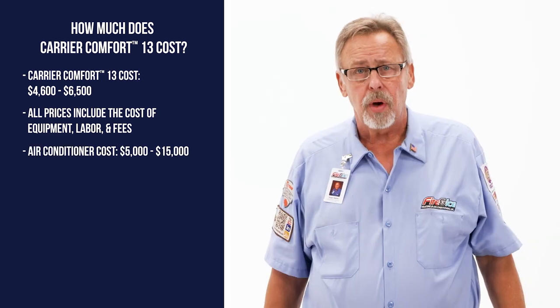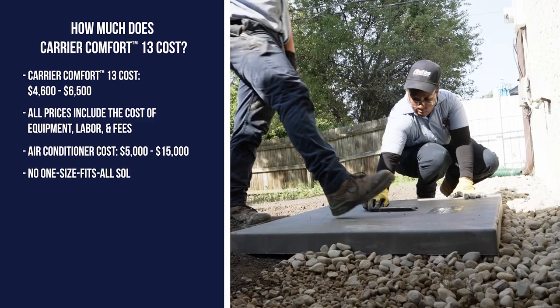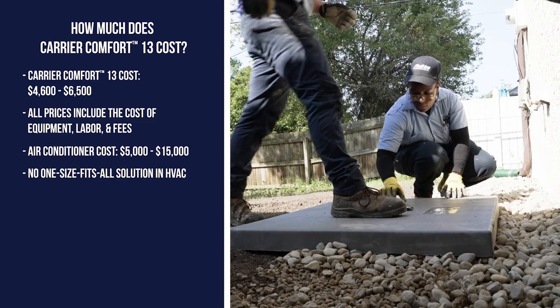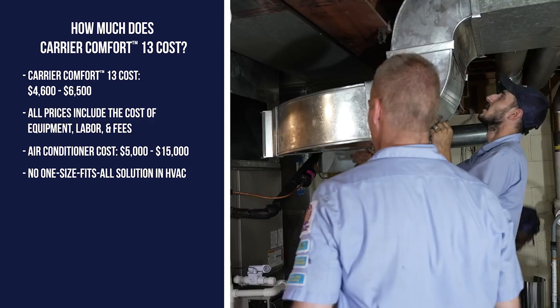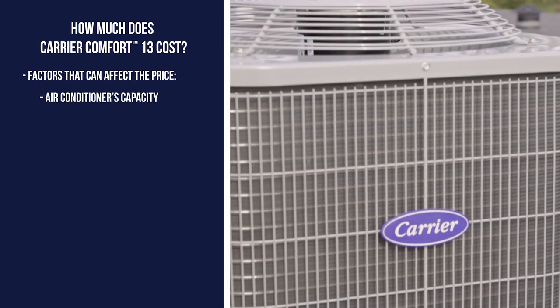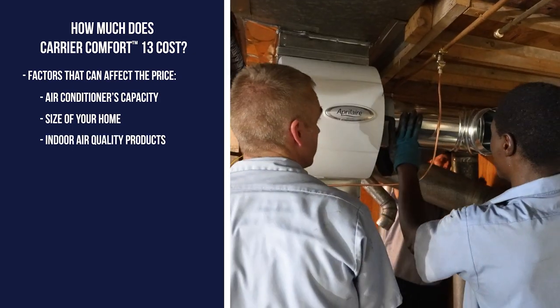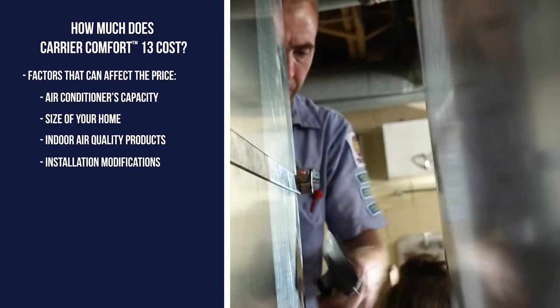For comparison, installing a new air conditioner can cost anywhere between $5,000 and $15,000. We like to say there are no one-size-fits-all solutions when it comes to HVAC, and a number of factors can impact the price, such as the air conditioner's capacity, the size of your home, additional indoor air quality products, and any modifications needed during installation.